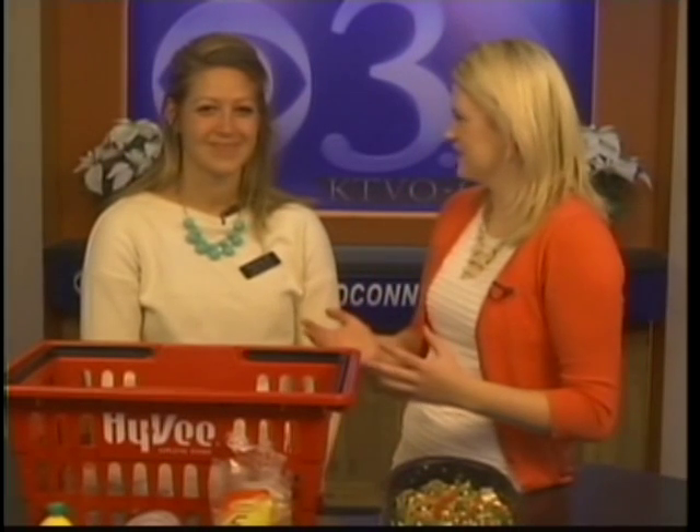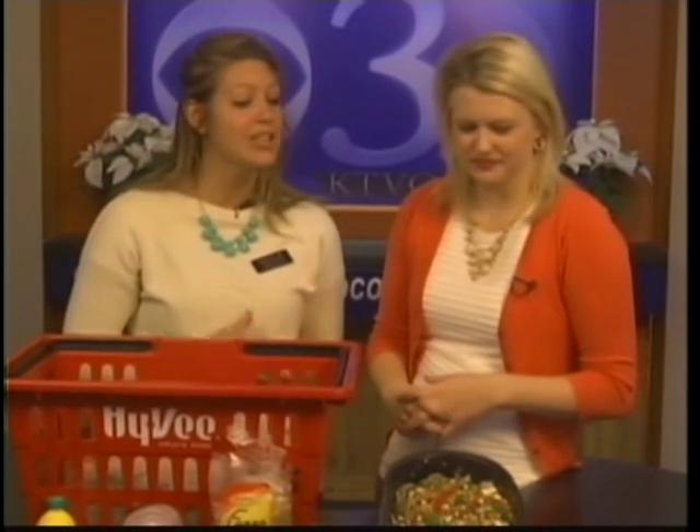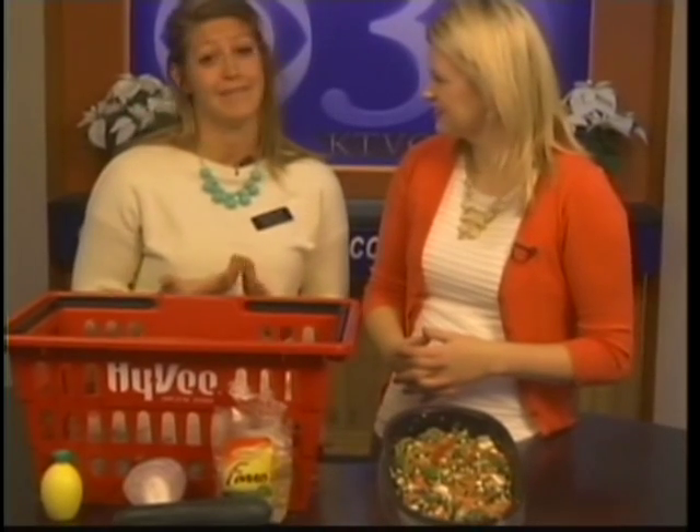Good morning, Jacqueline. Good morning, and Natalie is joining us today. We have a new grain we're talking about for the new year. This is actually Farro, and it's actually an ancient grain. So it's been around for thousands of years, but most of us in America have never heard of it before.